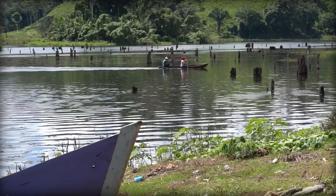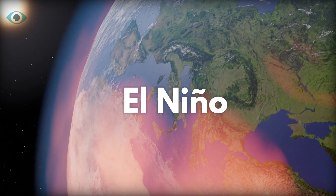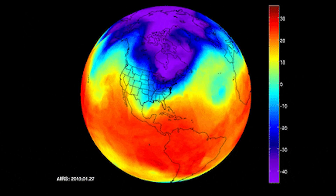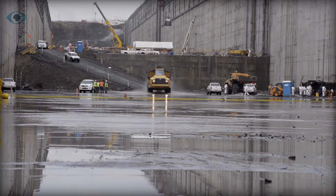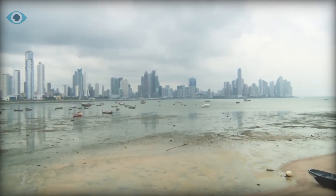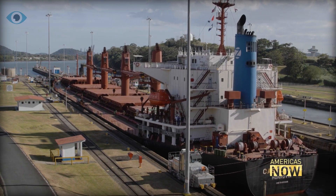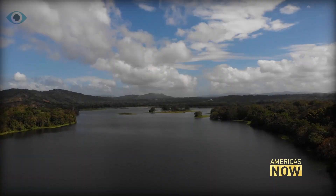Over the last decade, the canal has been getting less and less rain, and the situation is only getting worse. One major factor is El Niño, a climate pattern that warms sea temperatures in the central and eastern Pacific Ocean. This change disrupts normal weather patterns, leading to severe droughts in some areas and heavy rainfall in others. In the Panama region, El Niño has been particularly detrimental, typically reducing rainfall during the rainy season, which is crucial for replenishing the freshwater lakes that supply the canal's locks.